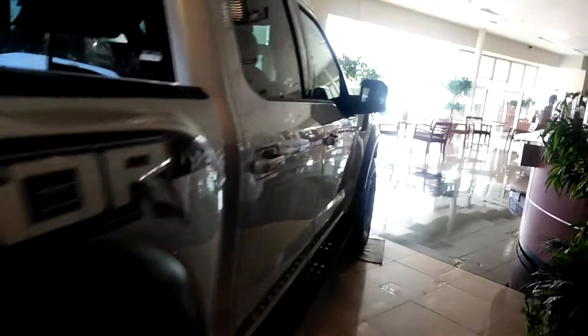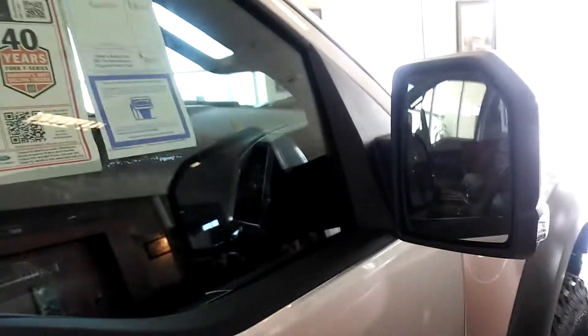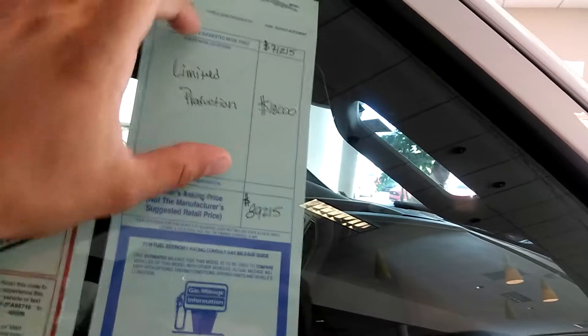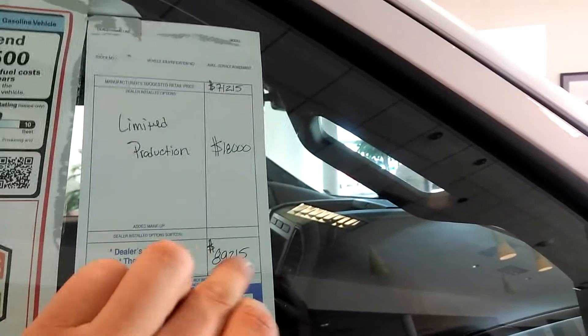Hi guys, bringing to you the 2018 Ford Raptor. Last year we had a few and they went so quickly that we understood we put them down way too low, and Ford threatened us — if we did the same thing again we'd lose some of their business. Since this one in particular is a limited production, you're looking at an $18,000 markup from this price, bringing you down to here.